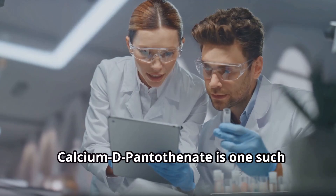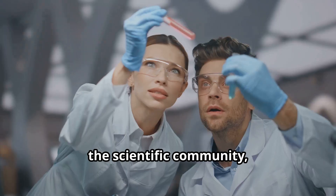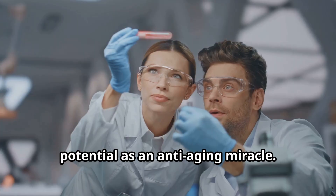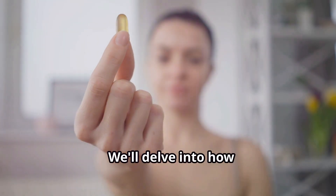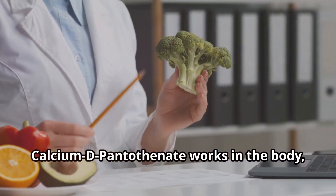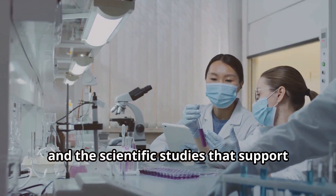Calcium D pantothenate is one such supplement that has been making waves in the scientific community, and today we're going to explore its benefits and potential as an anti-aging miracle. We'll delve into how calcium D pantothenate works in the body, its role in metabolism, and the scientific studies that support its benefits for skin health and overall vitality.